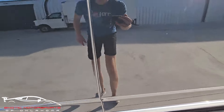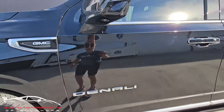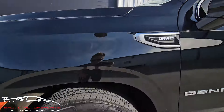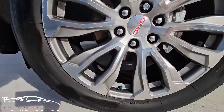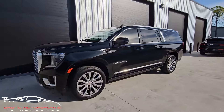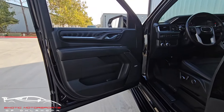Got a small chip, a couple scuffs there. We have some curb rash on that spoke. The rest of them look good.